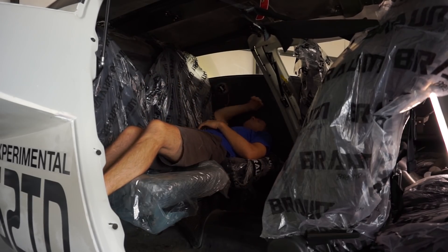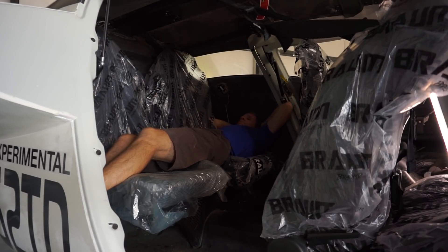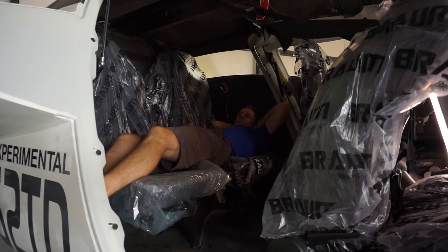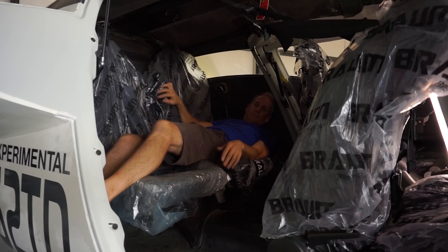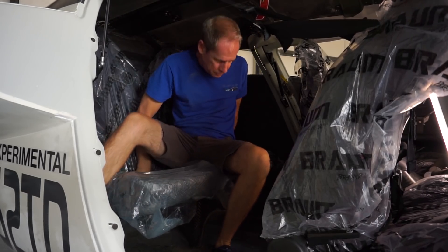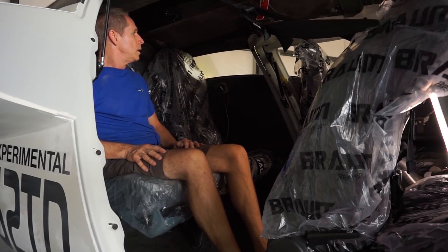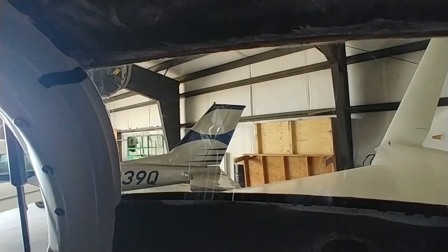I can actually lay down there and pretty much stretch all the way out, and I can fit in there in between the sides of the cabin. I don't have the door trims on there right now, so they take off a couple of inches on either side - it's going to make it shorter. But I wanted to just show you what that looks like.